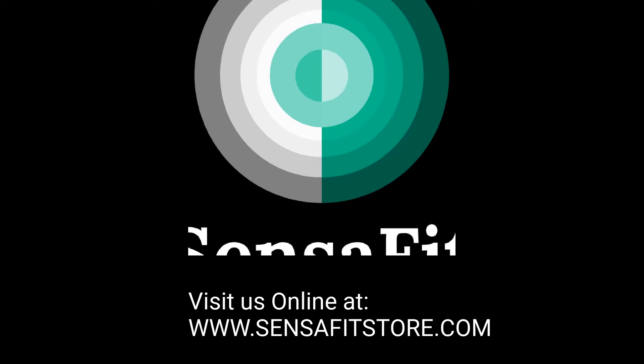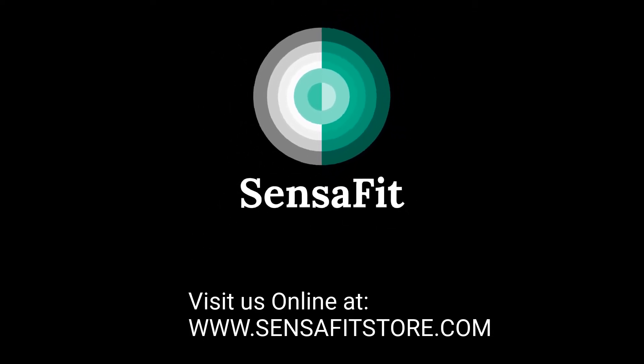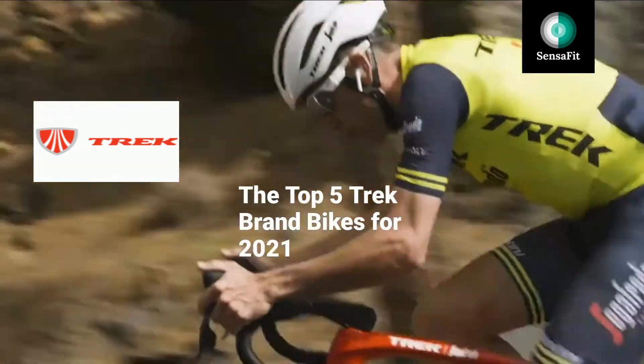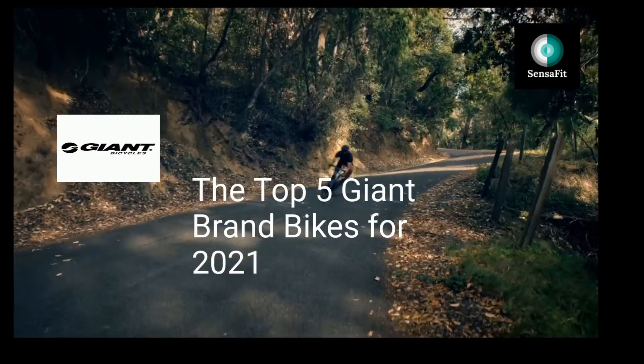Hello again from Sensafit, your one-stop sports and fitness online shop. In this video, we would like you to help us choose the best bike brand and win a wonderful prize from the Sensafit online shop. Stay watching this short video to the end where we will give you the instructions on how to participate, and we will reveal the prize.